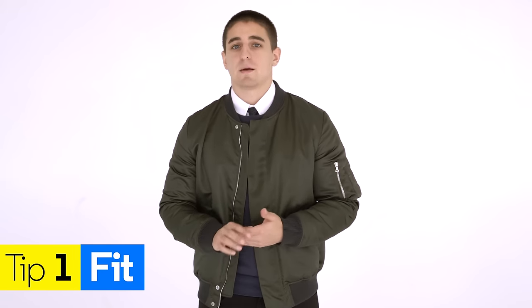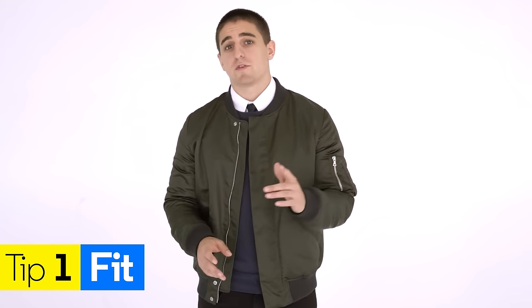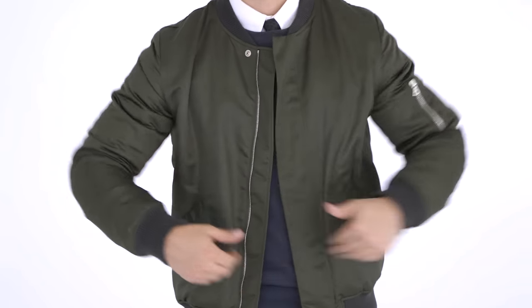Tip number one — and this is a tip whether we're talking suits, shirts, t-shirts, sweaters, whatever — and that's fit. We think that when you're buying a bomber jacket, it should fit the way that a great suit fits. It should fit snug in the shoulder, slim through the sleeves, slim through the body, and really just look modern and tailored as opposed to something that is big and bulky like you might have seen in the past.